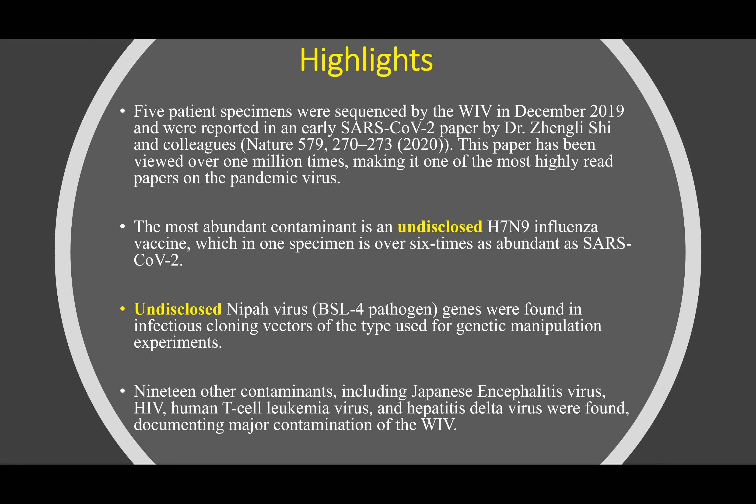There were 19 other contaminants, including Japanese encephalitis virus, HIV, human T cell leukemia virus, hepatitis delta virus, and even honeysuckle genes were found, documenting major contamination of the WIV in December 2019.